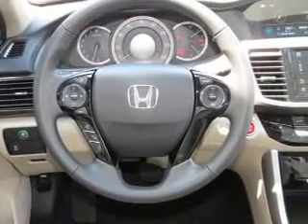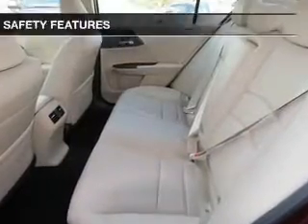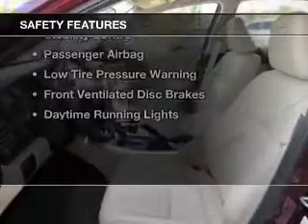Sirius XM satellite radio, digital radio, digital audio input, and remote start. Safety was made a priority with these features.